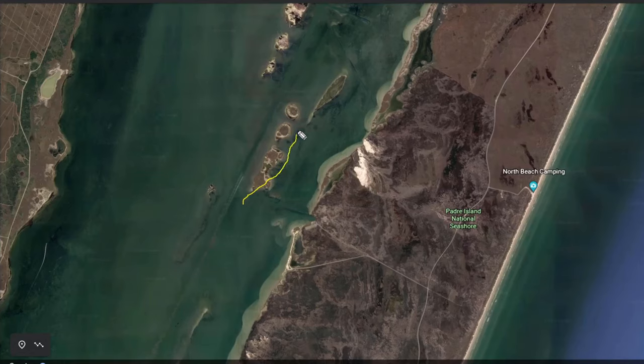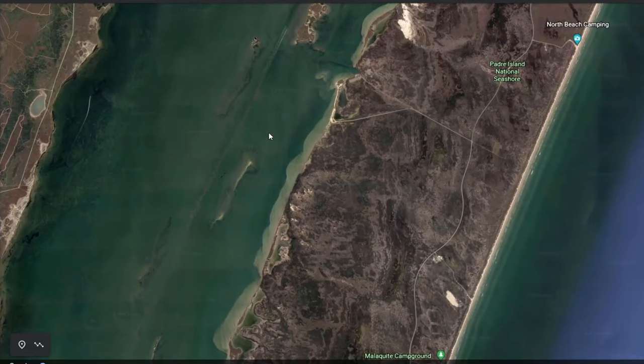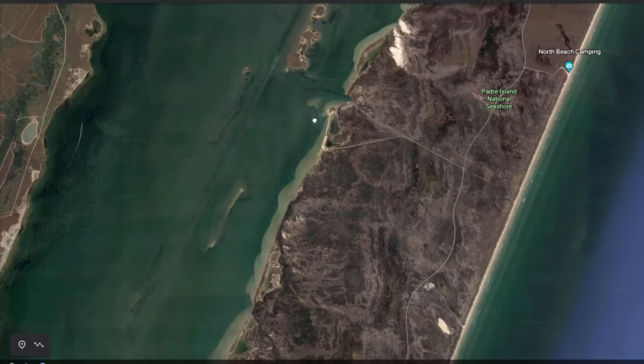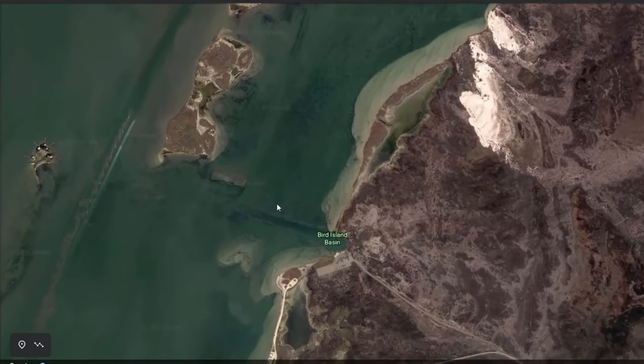These islands — you can't get on them and it's very shallow — but there are little canals and deep spots that are good to hit. Another good spot is this channel that runs right here, and this shallow area is really good too. That's the breakdown for Bird Island Basin in the national seashore.